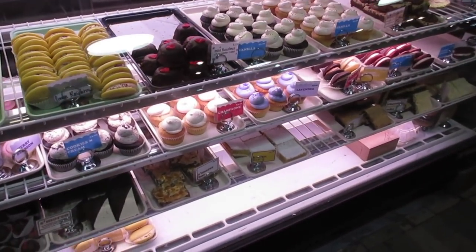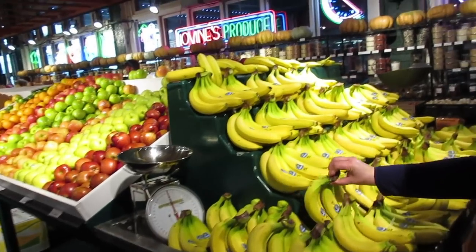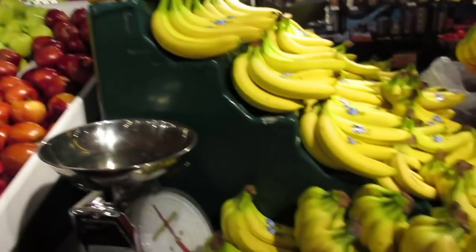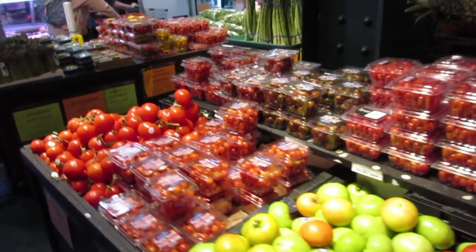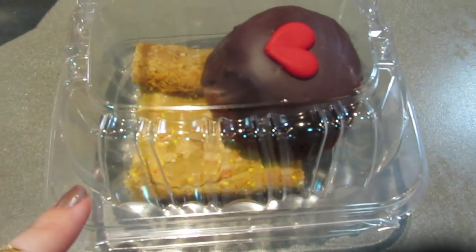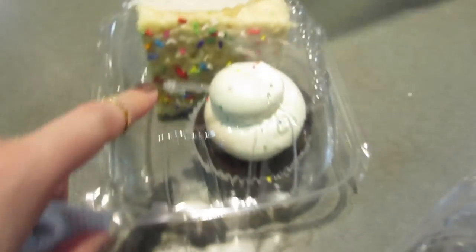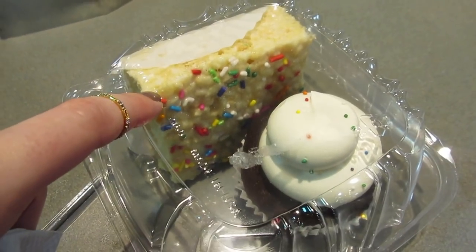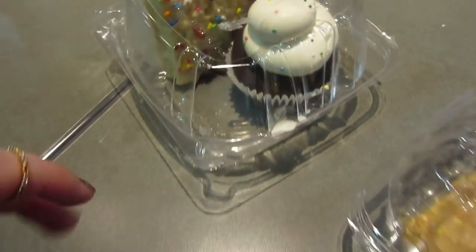We're at the Flying Monkey in Reading Terminal Market because Beiler's Donuts is closed on Sundays apparently. We got a mini flourless chocolate cake. Iovine's Market at Reading Terminal is just so pretty — everything is so fresh and colorful. We got the flourless chocolate cake, a peanut butter cake, a chocolate vanilla cupcake, and a funfetti Philly marshmallow treat. Yummy!